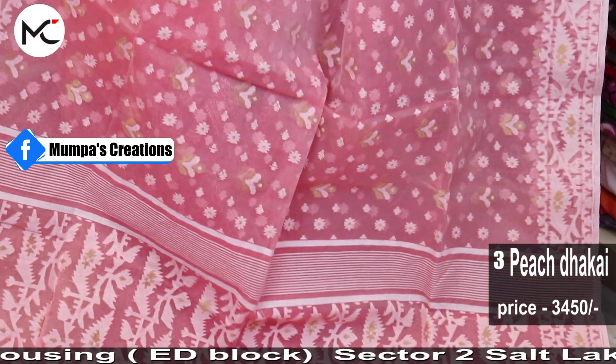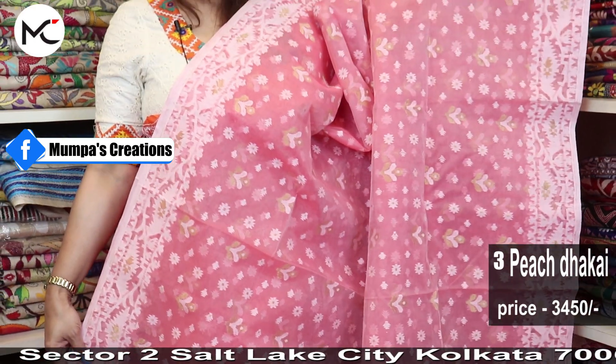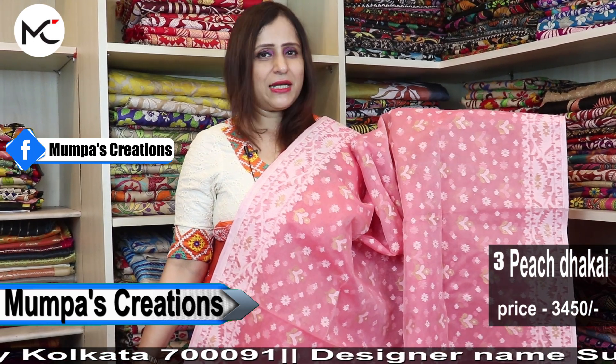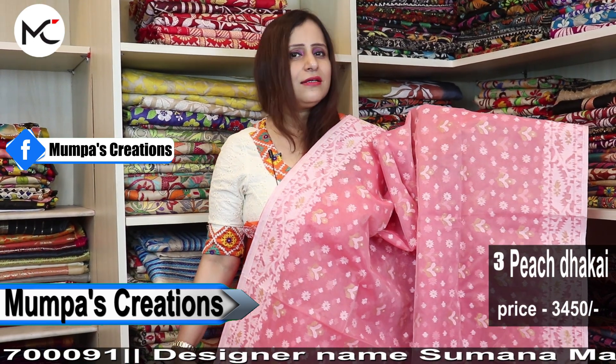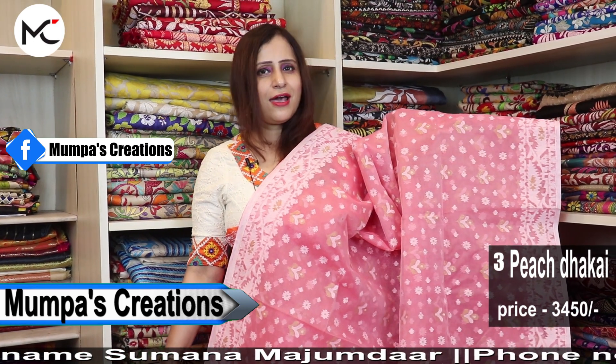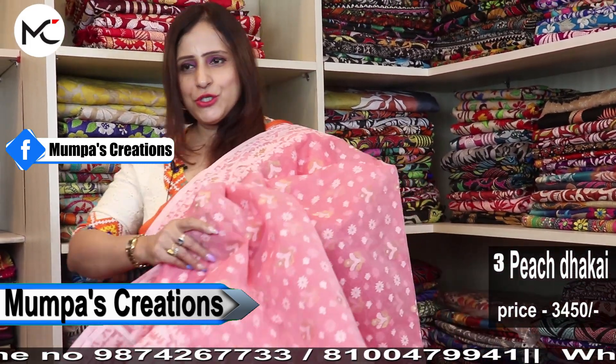Follow us on Facebook page Mumpass Creations and like my page. Keep the notification button on to receive updates of my lives — Monday and Thursday at 6:30 PM Facebook live, and Sunday at 10:30 AM Facebook live. We also have a store in Salt Lake City, Sector 2, Koruna Mui Housing.